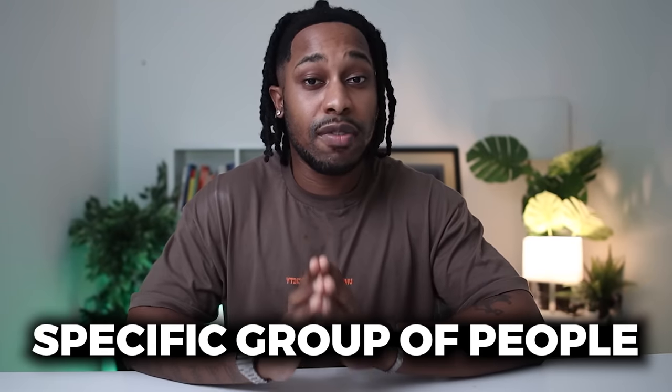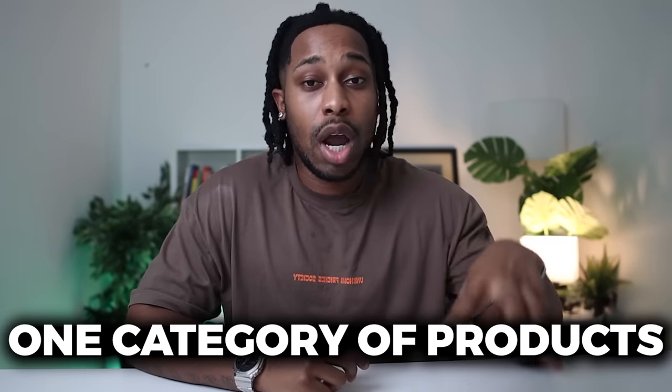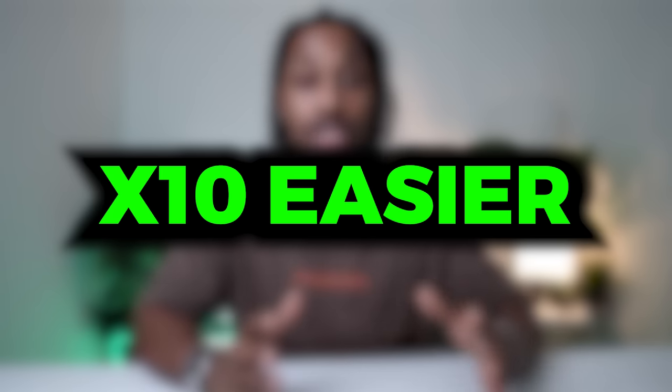I've revealed my method that's generating me over $800 per day — now let me show you how you can copy this whole system for 100% free. Step number one: the first thing you need to do is pick a profitable niche. The reason we pick a niche at the outset is because we want a very targeted group of people interested in one category — we don't want someone interested in cats, someone in dogs, someone in finance; we want a targeted specific group that will make it 10 times easier to make money.